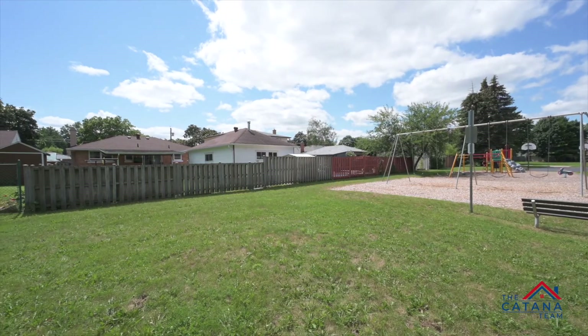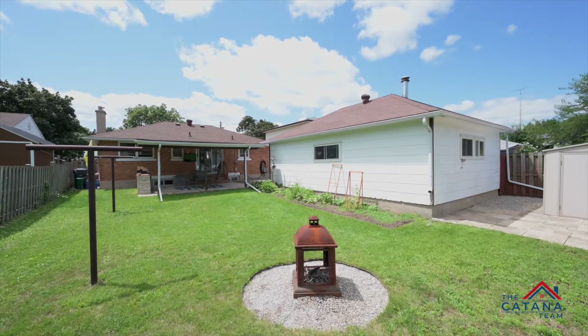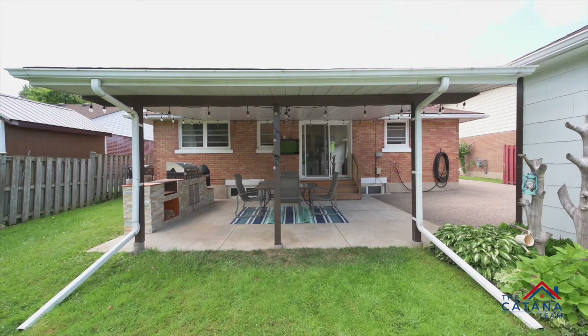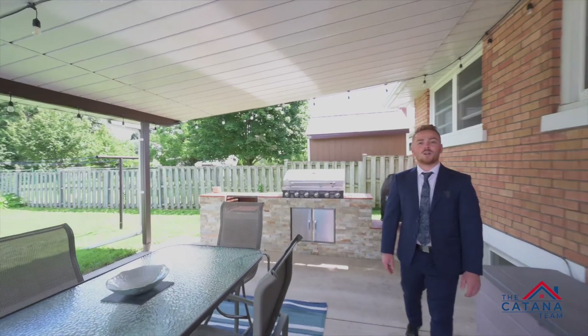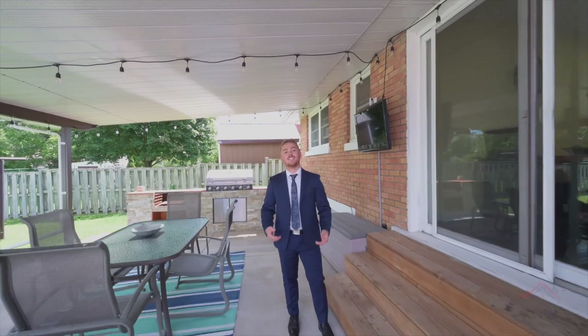We ranked this property Admiral, and if you didn't know, Admiral is one of the highest ranks in some navies. With close proximity to all amenities, you won't want to miss out. Contact me today.